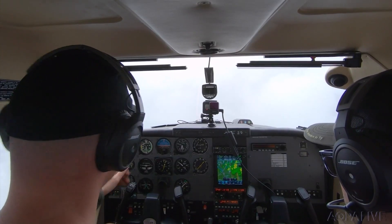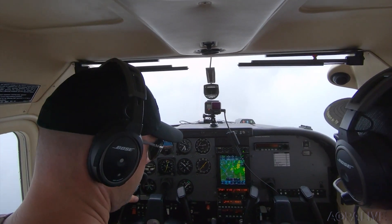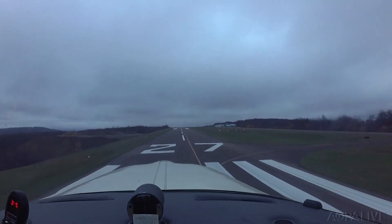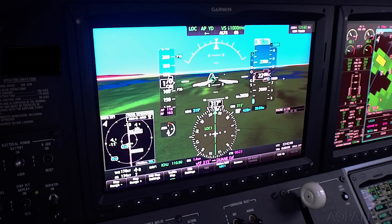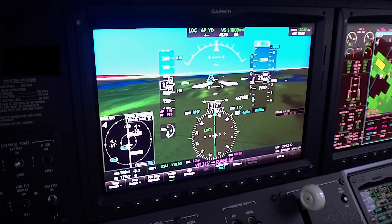IFR pilots have a big mental shift to make when they switch from flying on the needles during the approach to landing with outside visual references. Today, however, GPS-derived synthetic vision makes this transition simple.